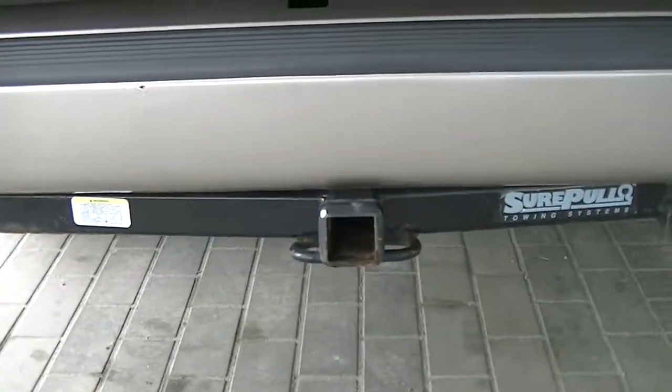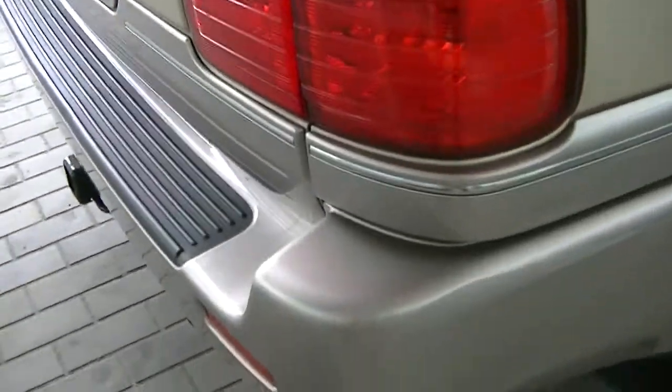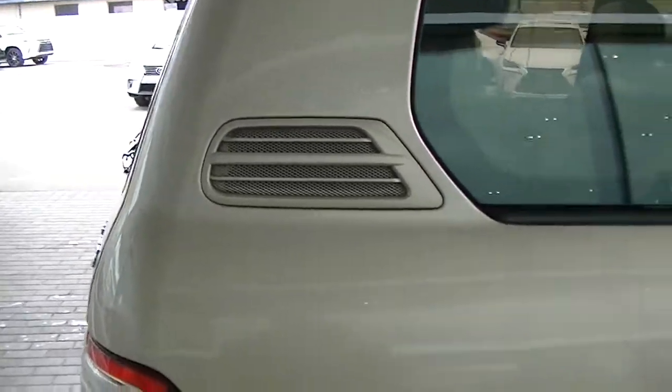Ultimately excellent shape. It does have the tow package as well, which is really nice. A little bit of damage back here just on the side — some scratches that look like it just brushed against a pole or something. No dent or anything, just some definite scratches here, a couple more there and just along there. But other than that, looks to be in excellent shape.